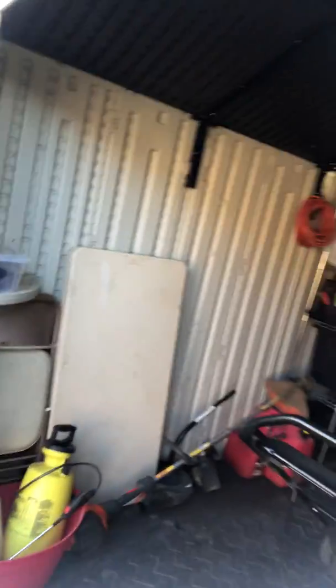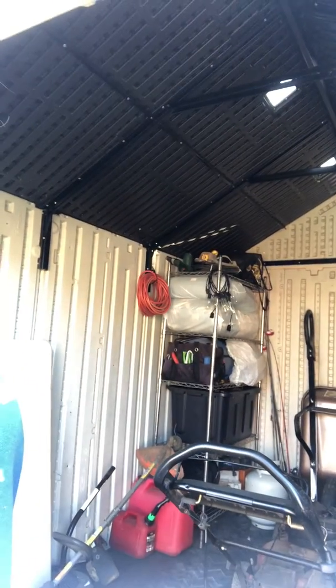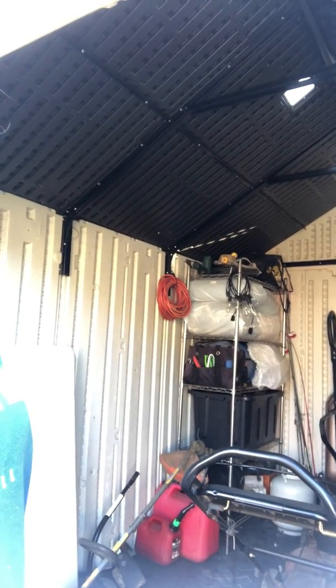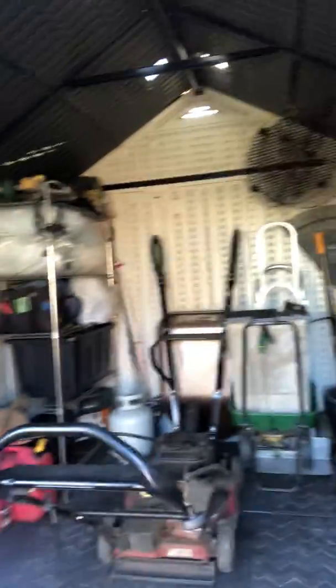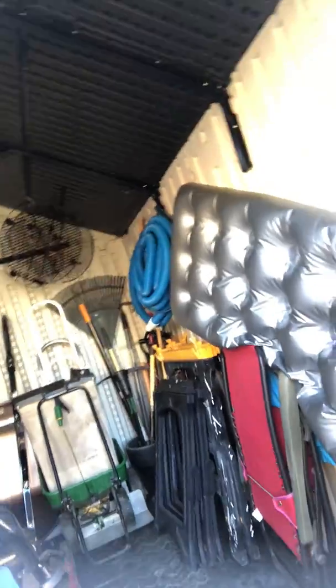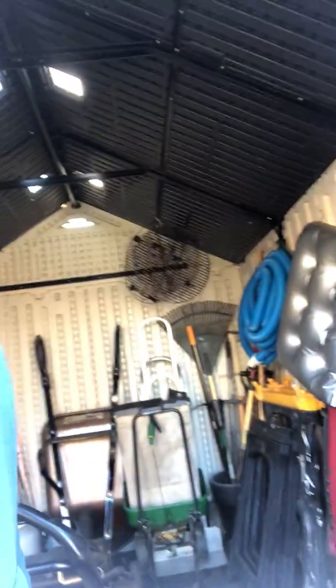So let me give you a little tour. We've got a little tote for the weed eater supplies, the sprayers kept in a container so they don't leak everywhere, gas cans, all kinds of cushions and pillows against the wall, pool floats, and then the tools in the back.